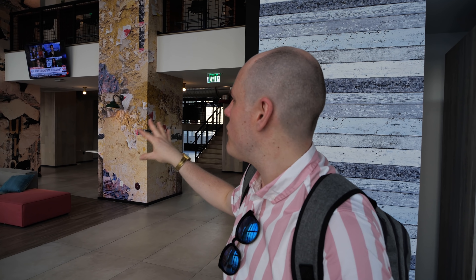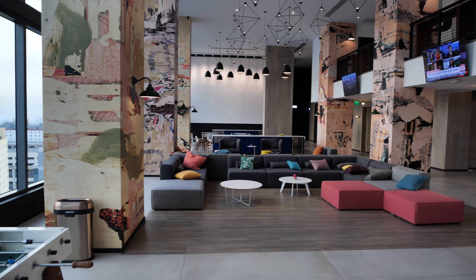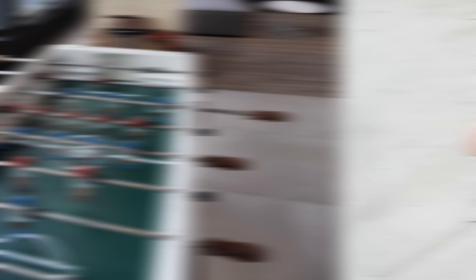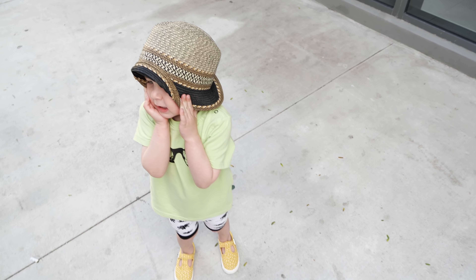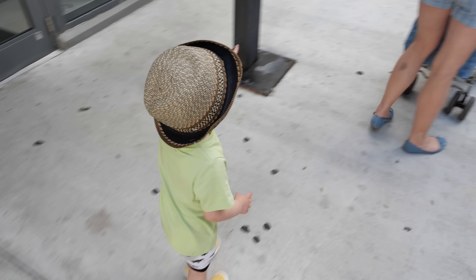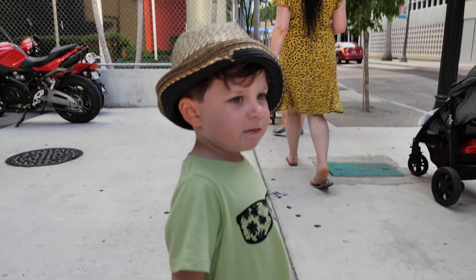We're going to have two days in Miami, so we're going to do lots of exploring. Then we're going to get on the beautiful Independence of the Seas for 14 whole nights. We start in Miami, then a sea day, then Labadee — which is Royal Caribbean's private island in Haiti — then San Juan, St. Thomas, St. Martin, and then all the way across to Southampton.